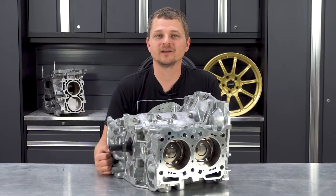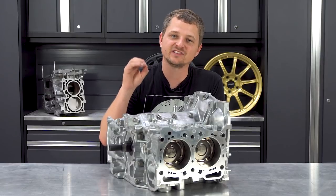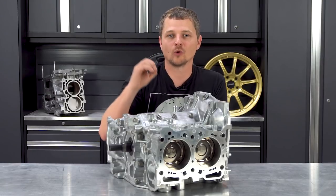What's up guys, Rick of the Rally Sport Direct here, and you're watching another episode of What's in the Box. On this episode I'm going to show you guys the IAG Stage 4 Extreme Short Block.